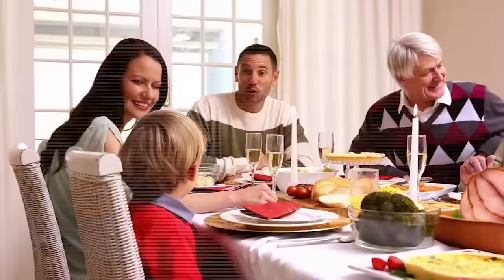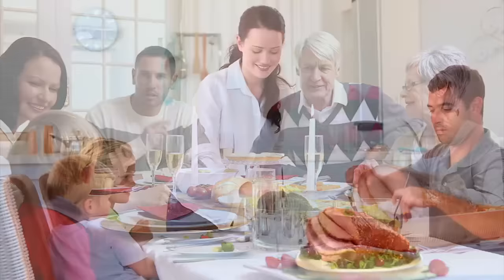For generations, the Honey Baked Ham Company has been honored to be invited to your most important occasions. The tradition continues today. Honey Baked — celebrating life one meal at a time.